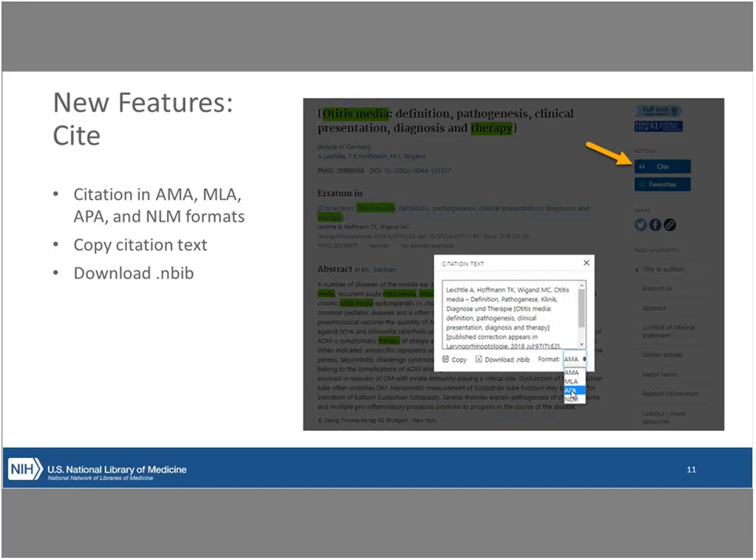The next really nice new feature is the cite feature. You can copy and paste the citation and take it in a different format. This could be really beneficial for students at the high school level who are being asked to find primary literature and then to properly cite it. They might not need a heavy-duty citation manager, so being able to just export a citation in this manner is really useful — another great new feature from PubMed.